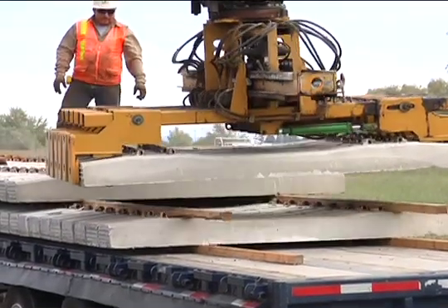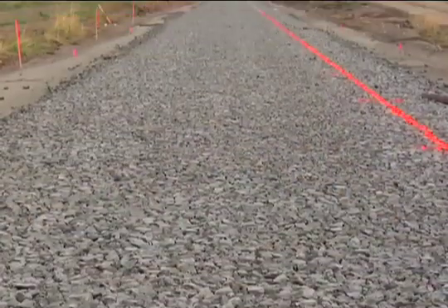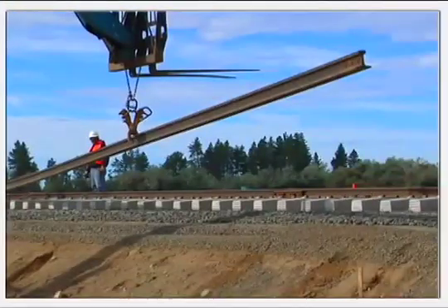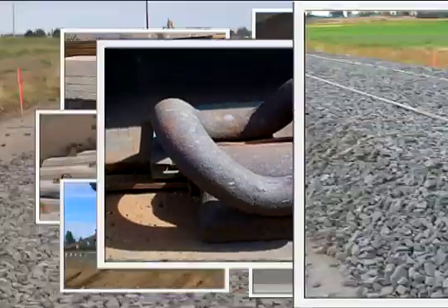CXT understands that the tie is only one element of the track system. The completed track includes the roadbed, the concrete ties with built-in shoulders, rubber pads, rails jointed or continuous welded, insulators, the spring clip, and the ballast.